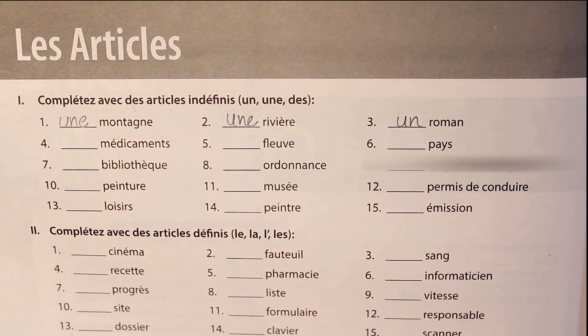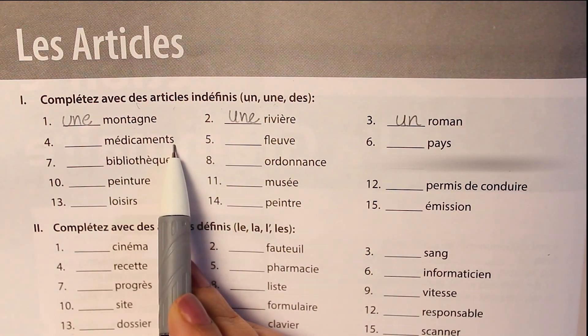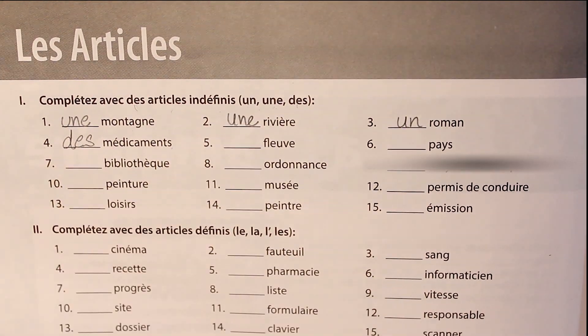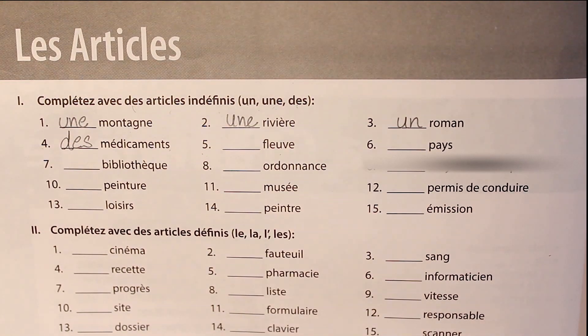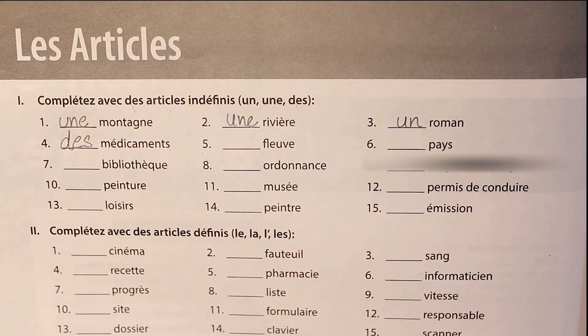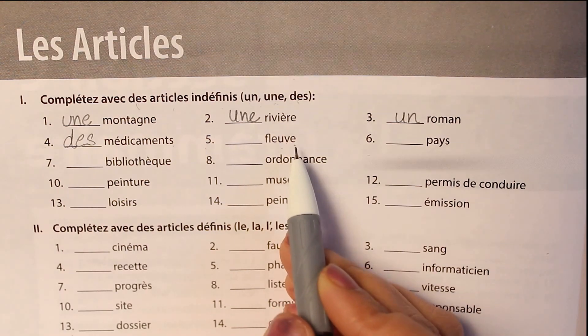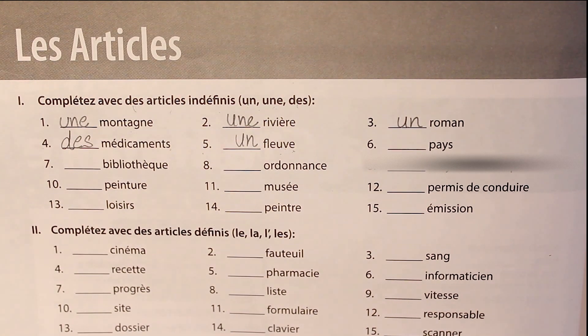The fourth one is médicaments, which is written here in plural form, so we will go with des — des médicaments — some medicines. The fifth word is fleuve. Now fleuve and rivière both mean river, but rivière is feminine and fleuve is masculine. Although we have an E here at the end, this is exceptional and we give it a masculine case: un fleuve, a river.